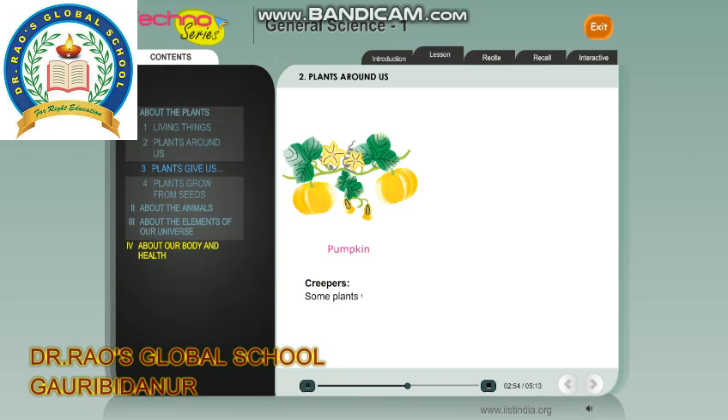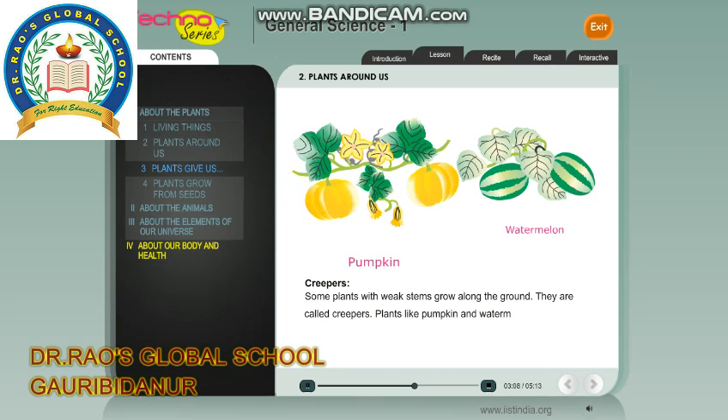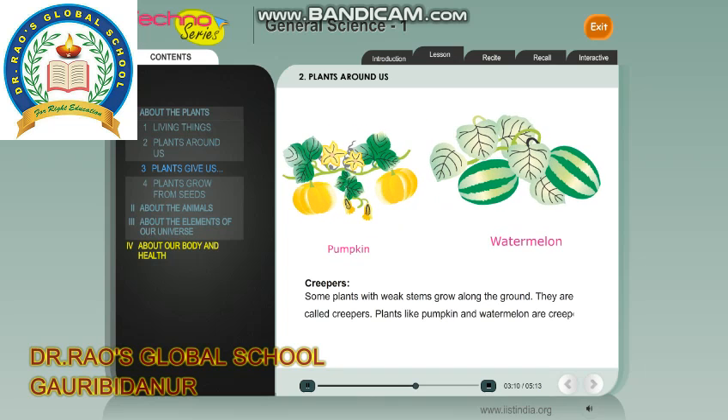Creepers: Some plants with weak stems grow along the ground. They are called creepers. Plants like pumpkin and watermelon are creepers.